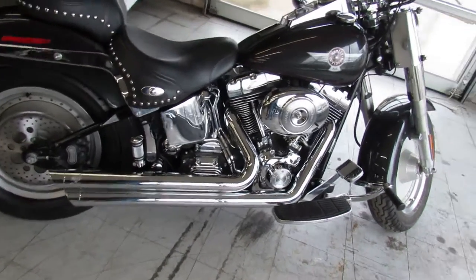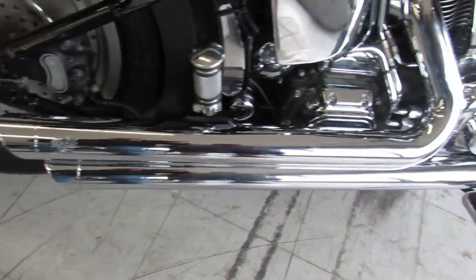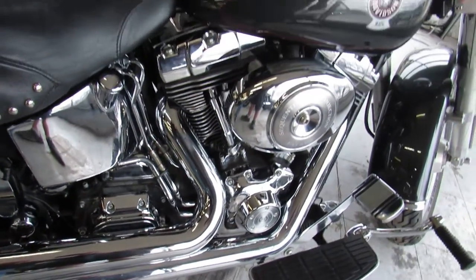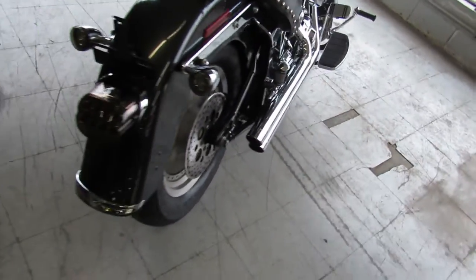Hey guys, ApprovalPowerSports.com here doing some videos on some Harleys that just came in. Anybody looking for a used Harley, we've got them. We've got Fat Boys, Electric Glides, V-Rods, Street Glides, Road Glides, tons of Sportsters.